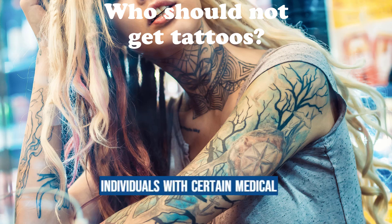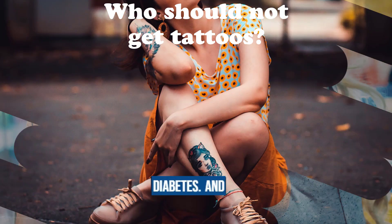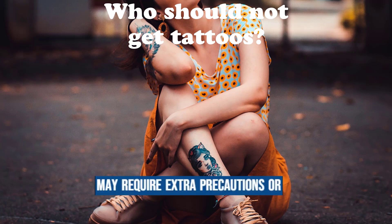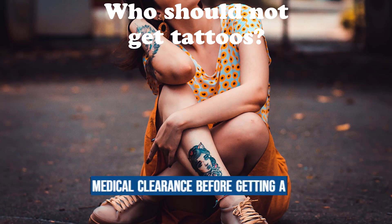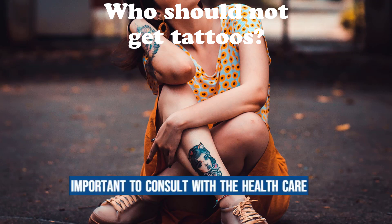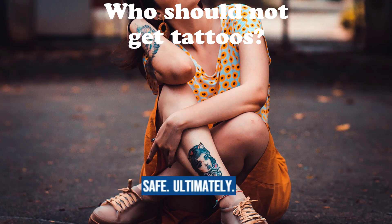Individuals with certain medical conditions such as hemophilia, bleeding disorders, diabetes, and certain heart conditions may require extra precautions or medical clearance before getting a tattoo. It is important to consult with a healthcare provider to assess the potential risks and evaluate if getting a tattoo is safe.